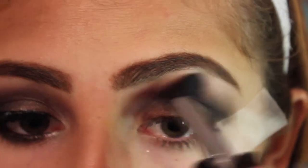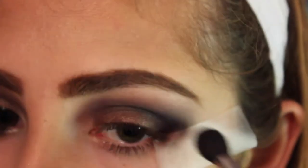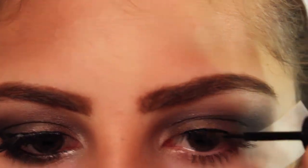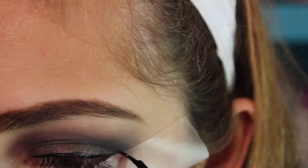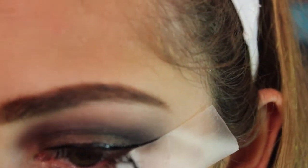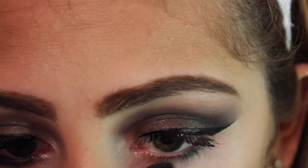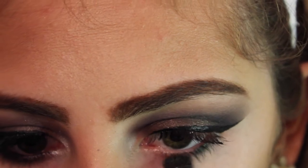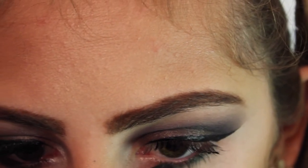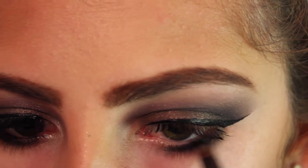Then some super dramatic liner — keeping the tape on helps you get a really crisp line when using eyeliner. I kind of messed up a little bit, but removing the tape gives you that nice crisp line, which really helps if you're a beginner. I'm taking green and applying it to the lower lash line, then taking some black on top of that and blending them both out to deepen it up closer to the lash line.